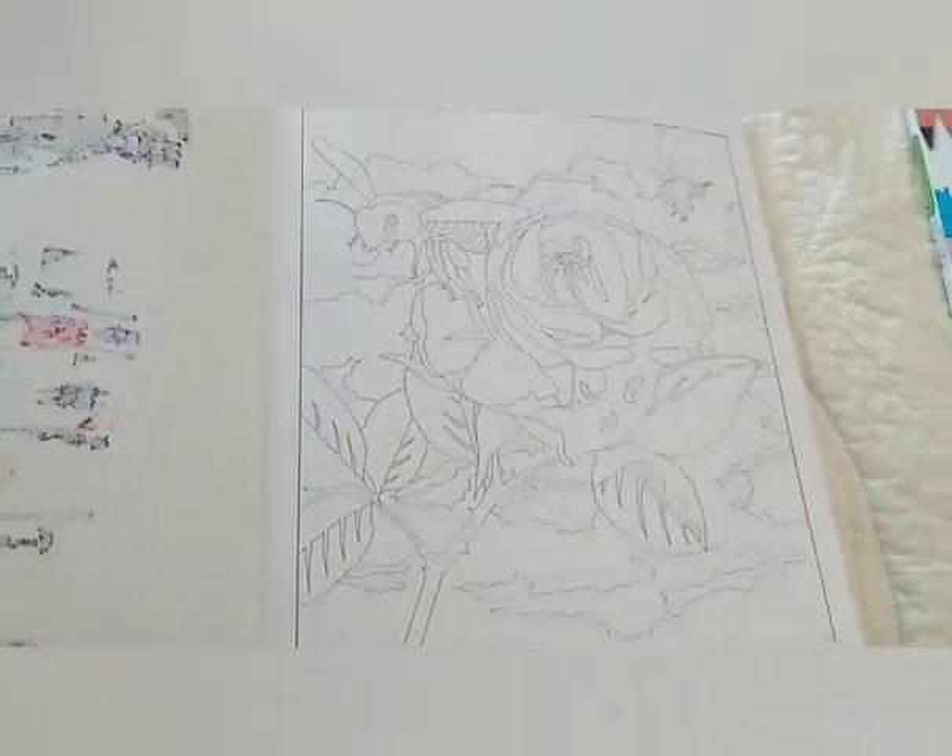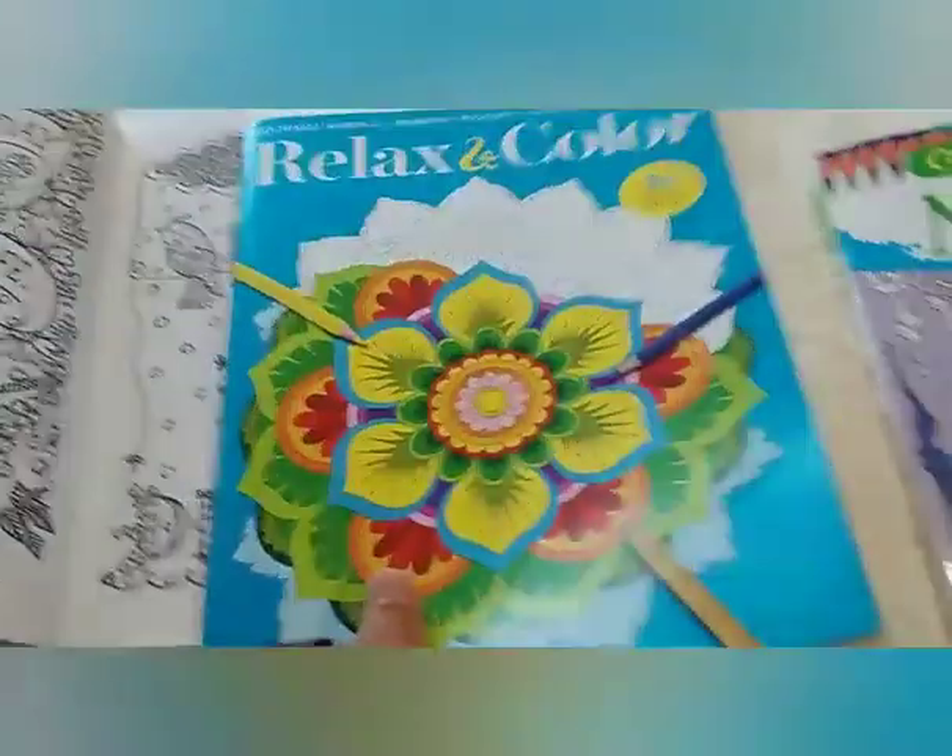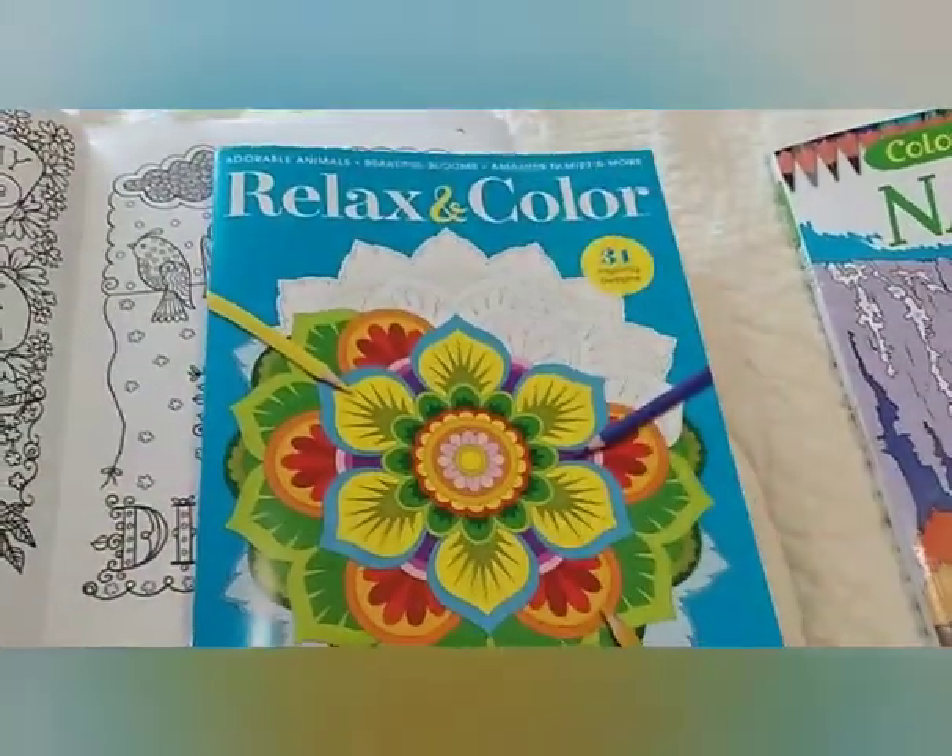There's my bumblebee by the big red flower, and this comes from the Relaxing Color magazine.